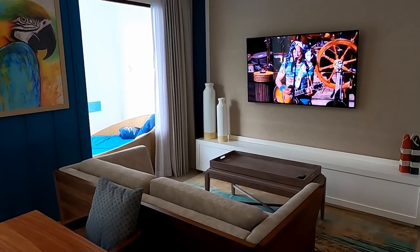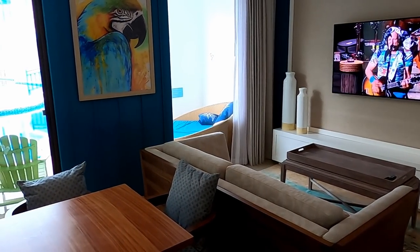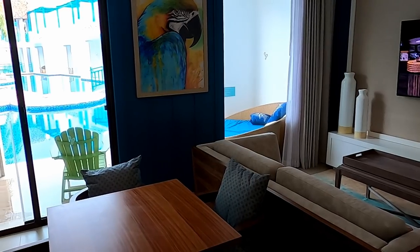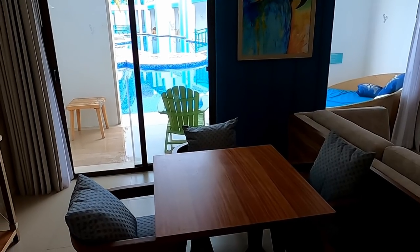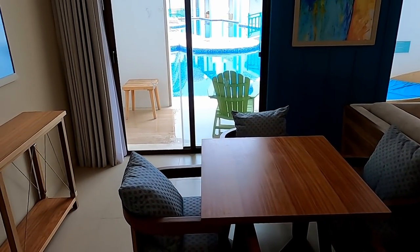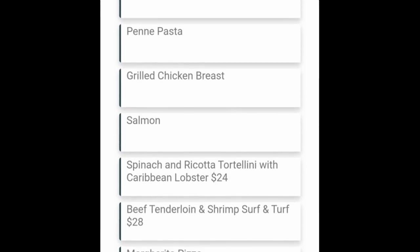This is the living room area of our suite, with a comfortable couch and a big television. Through the windows, you can see our patio by the pool. And there's a dining area where you can eat meals delivered by room service at no additional charge. I think we ate three or four meals in the room during the week we were there. The food was good, but the room service menu choices were very limited.